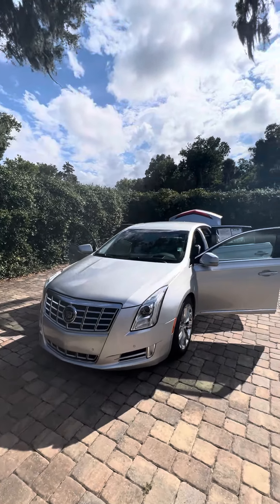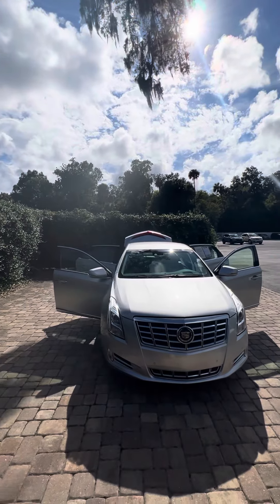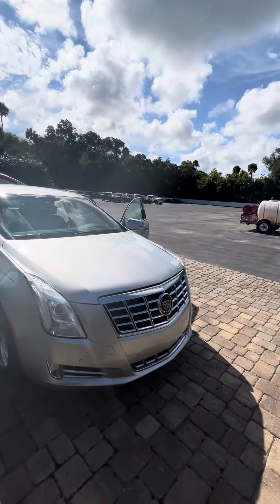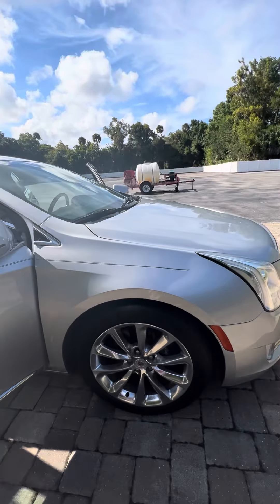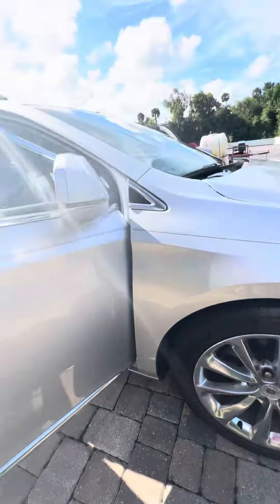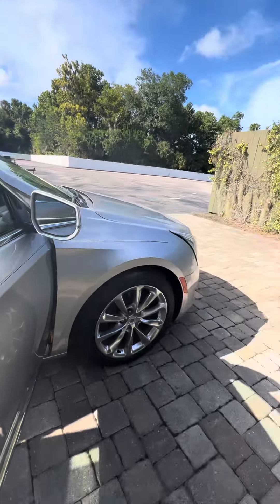Hey there, good afternoon Chris, this is Brock here at Ricciato's in beautiful Daytona Beach. I just want to take a moment to make a video for you on this beautiful 2013 Cadillac STS. It's in very great shape inside and out — no major dents or scratches down the side. Overall very well kept. Nice 19-inch wheels with plenty of tread left on these Michelin tires.